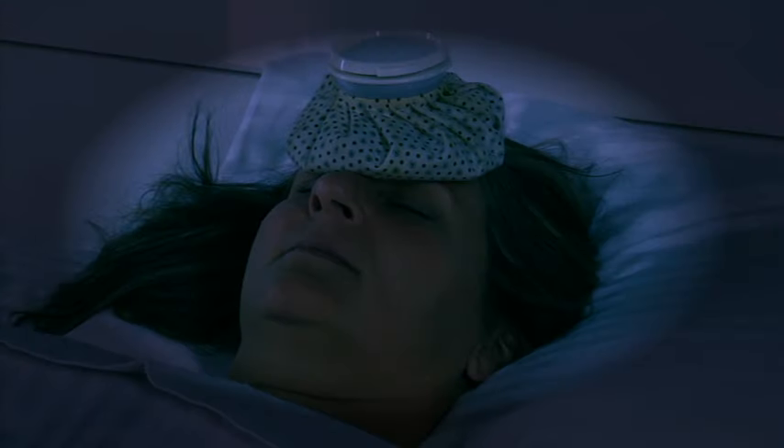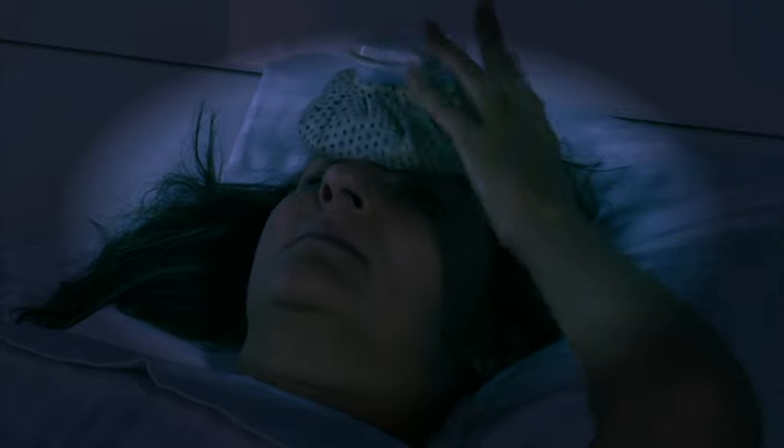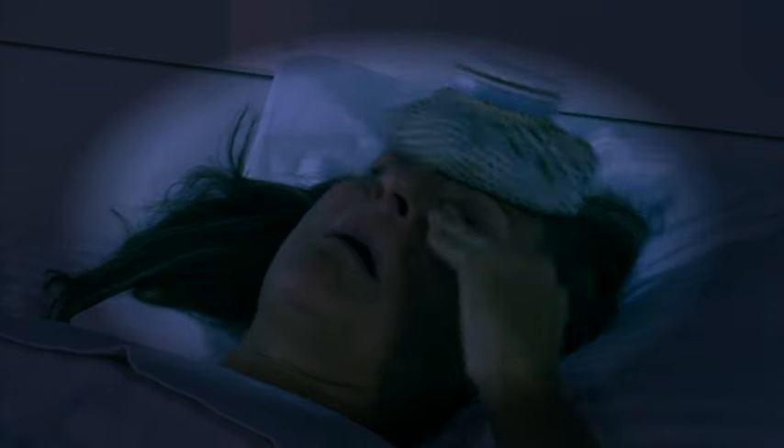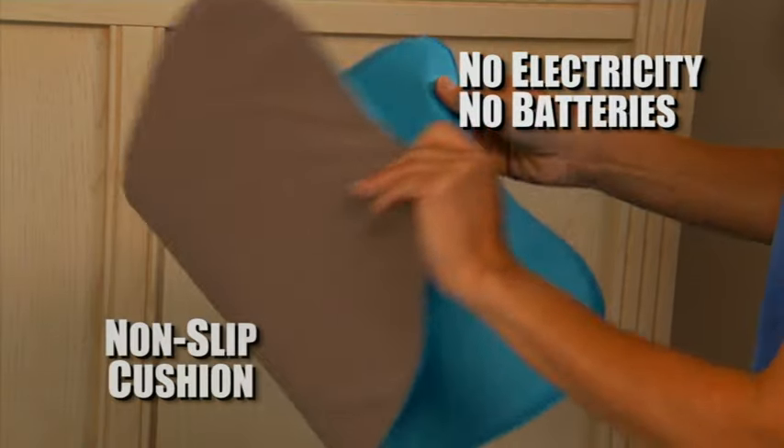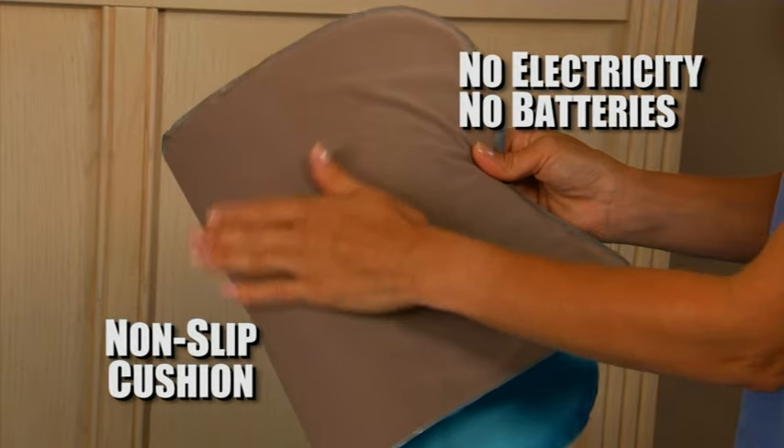I get really bad headaches, and I use an ice pack to ease the pain, but it melts too quickly. It leaks, and it easily falls off. With the Comfy Cooler Pillow, I get instant relief. It never leaks, it remains in place, and it stays cool for hours.